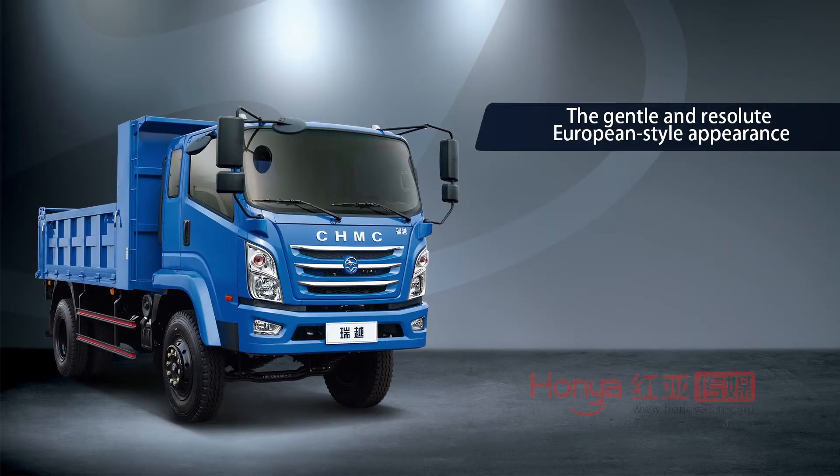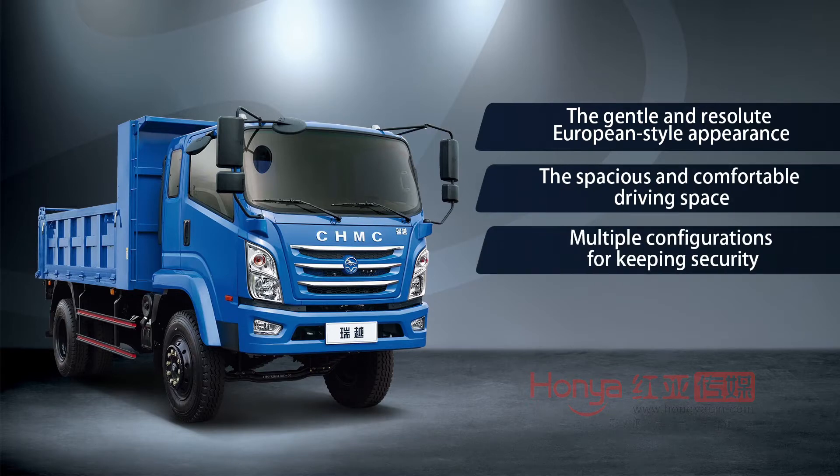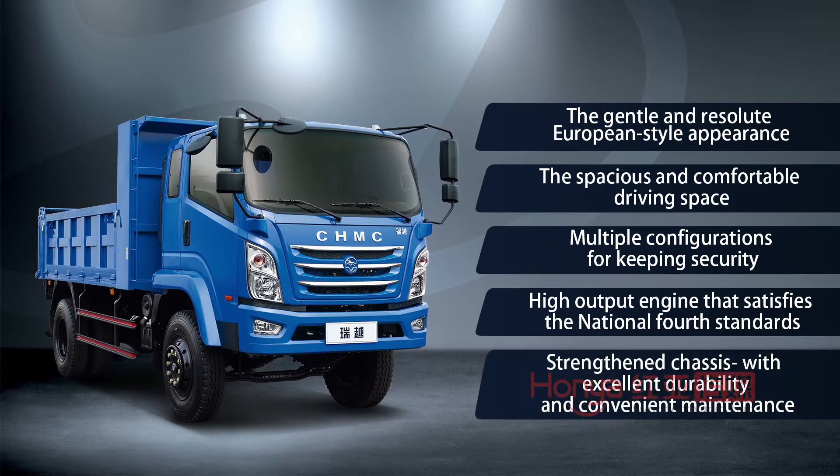The gentle and resolute European style appearance, the spacious and comfortable driving space, multiple configurations to keep safety, a high output engine that satisfies the national standards, and a reinforced chassis with excellent durability and convenient maintainability. Driving Ruiyue, may you be the transport leader as soon as possible.